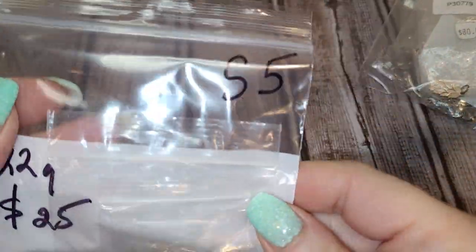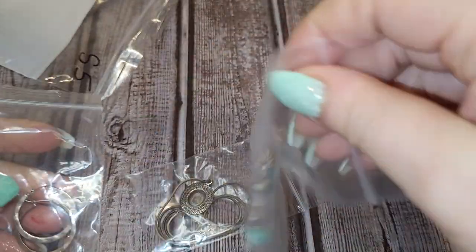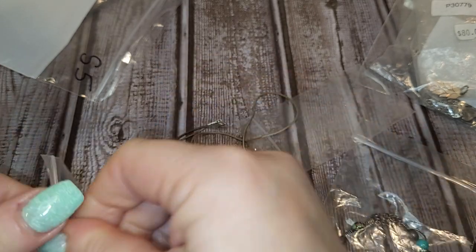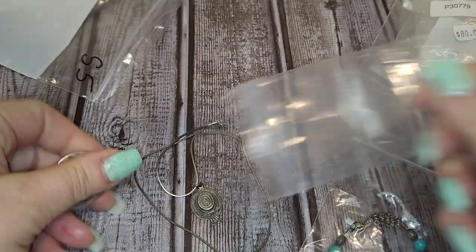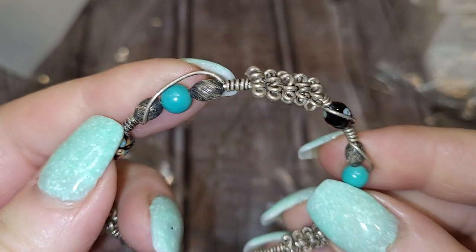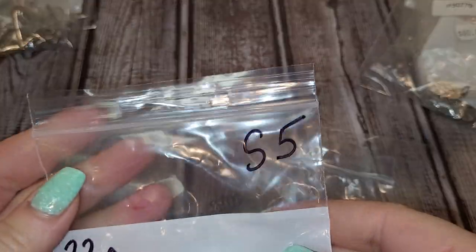S5 is almost 22 grams, also twenty-five dollars. This lot includes a silver necklace with a silver hat pendant, a pair of silver hoop earrings, and a silver bracelet with beads. So this one is S5, twenty-five dollars.